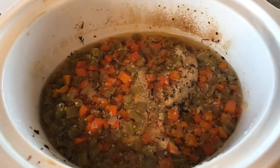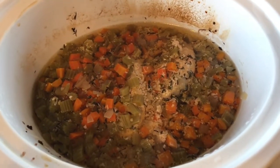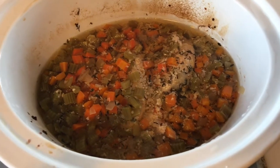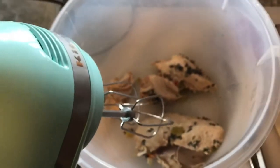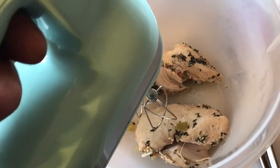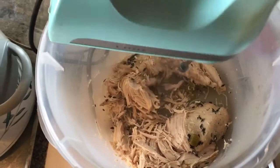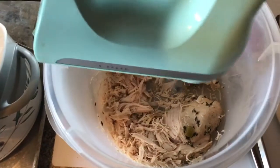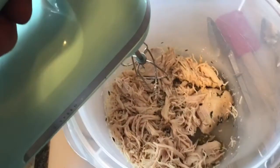I'll be making a thickener using half and half and cornstarch to thicken everything, and then after that I'll drop the dumplings — basically a biscuit batter. A quick and easy way to shred chicken is to just use a hand mixer. Make sure you've got a deep enough container so it doesn't fling chicken everywhere, and just run it in there like you're mixing — it'll shred it up really well, especially when it's been cooking all day and is nice and tender.